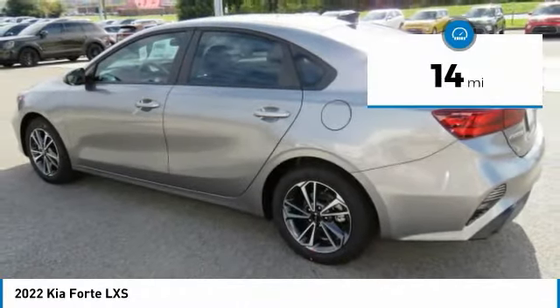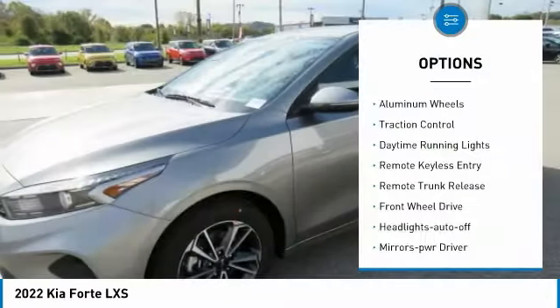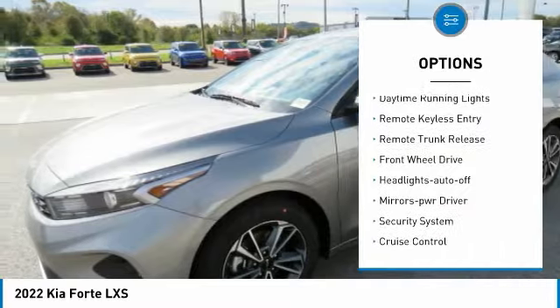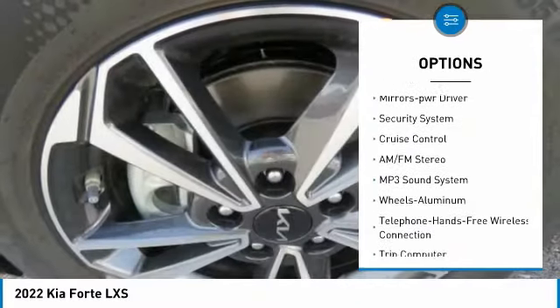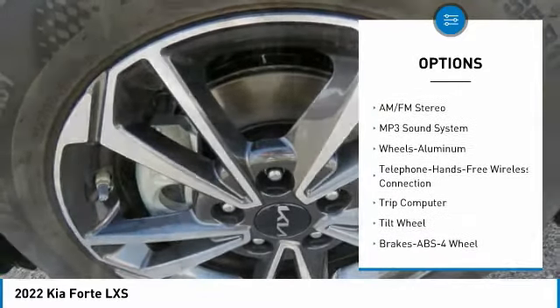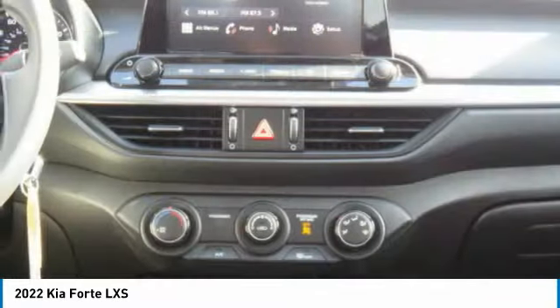This vehicle has less than 100 miles. Here are some of this vehicle's great options: aluminum wheels, traction control, daytime running lights, remote keyless entry, remote trunk release, FWD, headlights auto-off, mirror memory, security system, and cruise control.